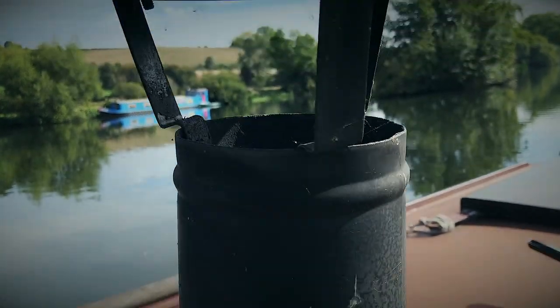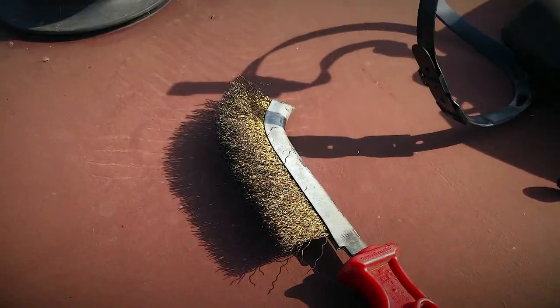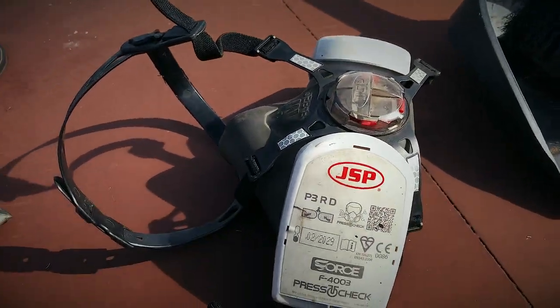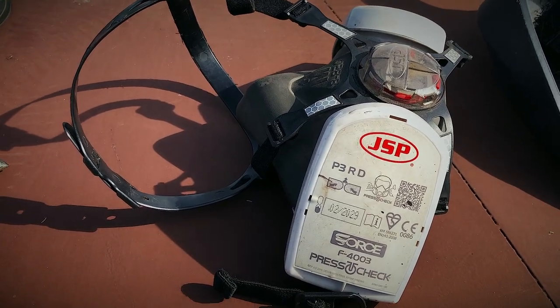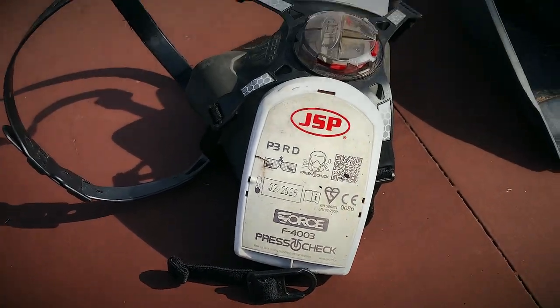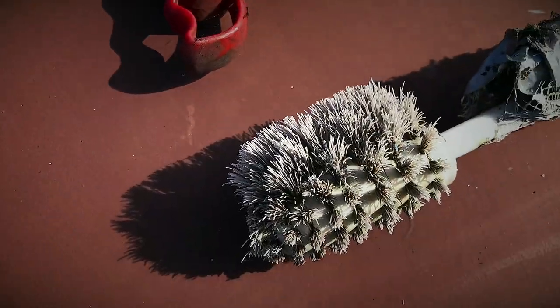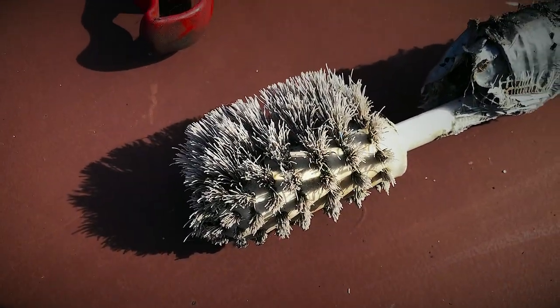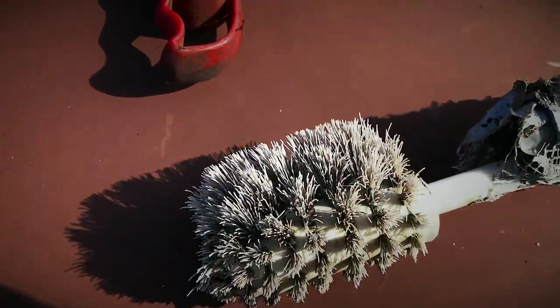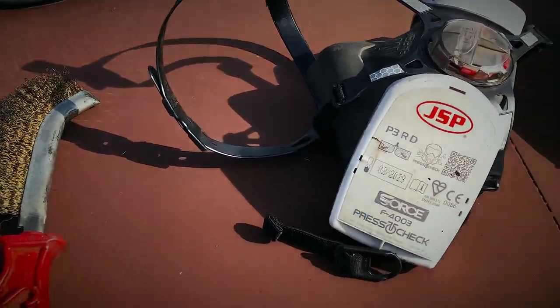Alright, so this is the chimney on the outside. These are the tools I've got ready: a scrubber thing that's good for stubborn stuff, a mask for working inside because of all the ash, a dustpan and brush, and this improvised thing — a toilet brush attached to a pole — because it appears my proper flue brush has gone missing, which is a bit annoying.